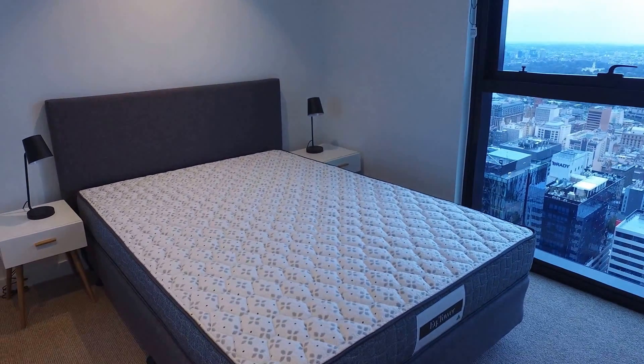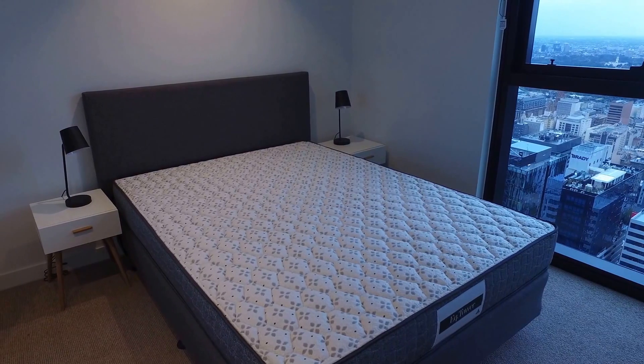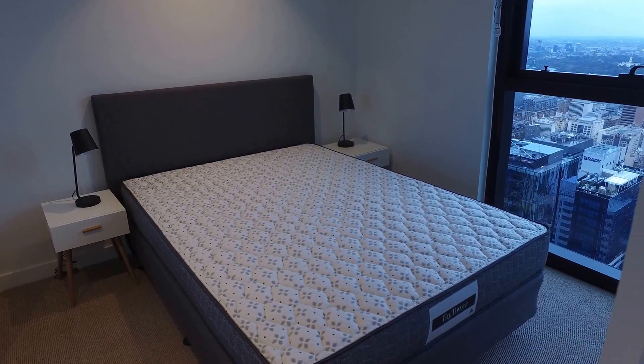Moving now into the bedroom. The bedroom will also enjoy those spectacular views as well. You've got a fantastic layout in here with a really great light, open colour palette, carpet for warmth, and built-in mirror sliding wardrobes.